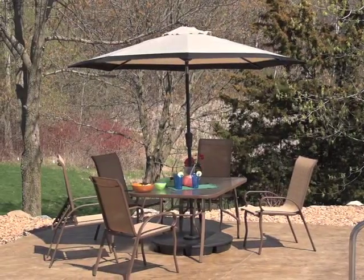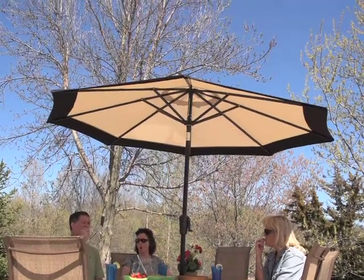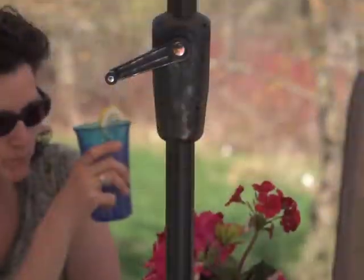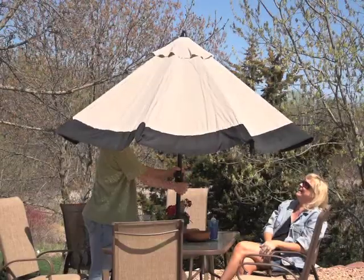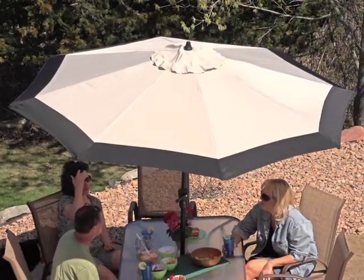Enjoy your summer without getting burned. Keep your patio party cool and comfortable with this Castle Creek Market umbrella. Shade cranks open to a huge nine-foot diameter so you can enjoy food, drinks, and conversation without the blinding sun.